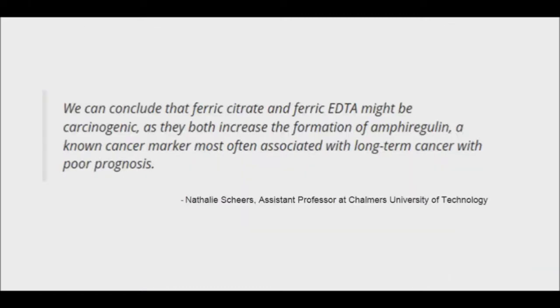Nathalie Shears, assistant professor of Chalmers University of Technology and lead writer on the study, said, "We can conclude that ferric citrate and ferric EDTA might be carcinogenic as they both increase the formation of amphiregulin, a known cancer marker most often associated with long-term cancer with poor prognosis."